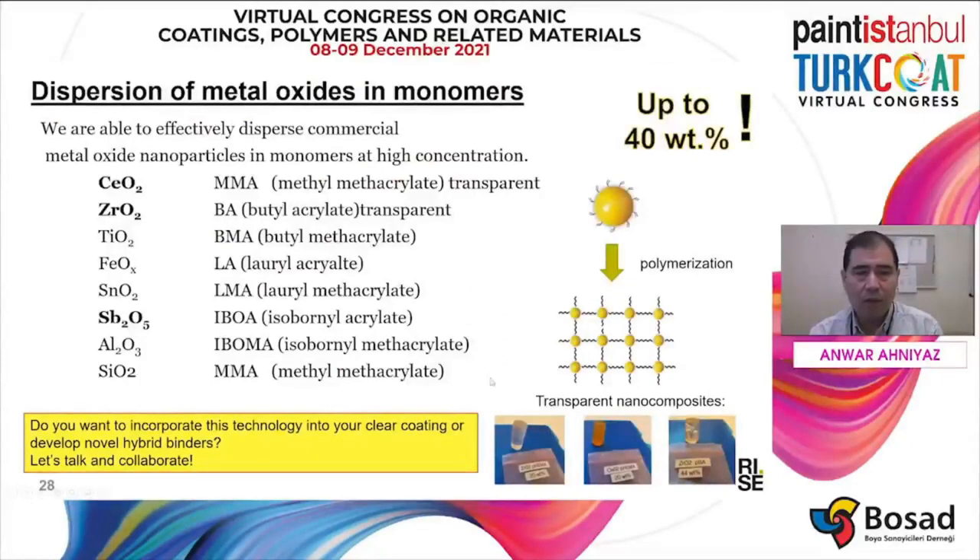We also have an interesting technology where we disperse different types of nanoparticles — cerium oxide and many others — directly in the monomer, such as methyl methacrylate monomer, at up to 30 or 40 percent. Depending on the nanoparticle type, some are quite transparent, meaning we can use this monomer dispersion of inorganic particles in emulsion polymerization to create a new hybrid binder for use in coatings. Here you can see examples of different types of nanoparticles incorporated into the monomer and then polymerized.